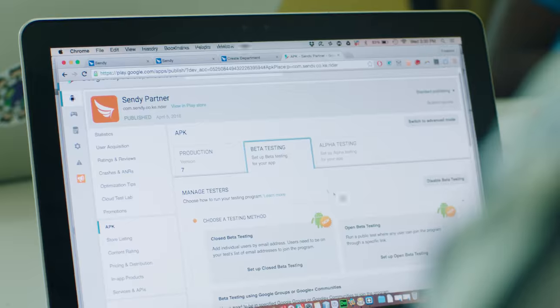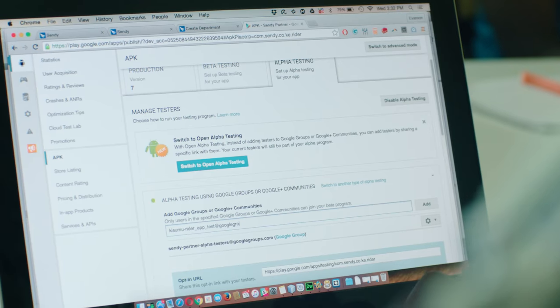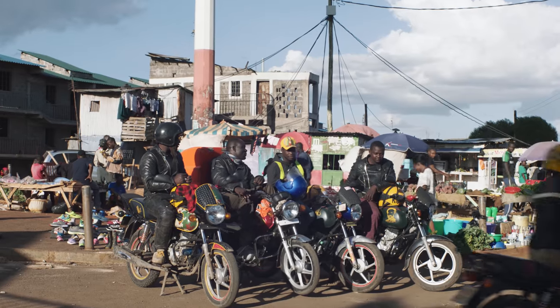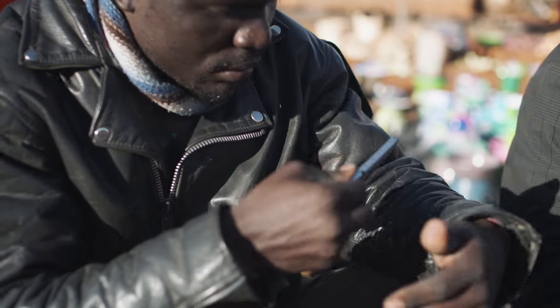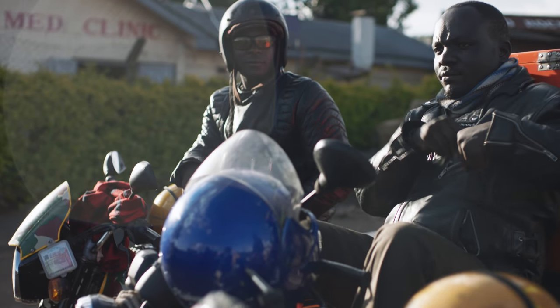A cool feature in the Google Play developer console is the alpha and beta testing groups. We normally roll out new versions of the app to groups that help us test and get as many bugs as possible before the app goes into final release.